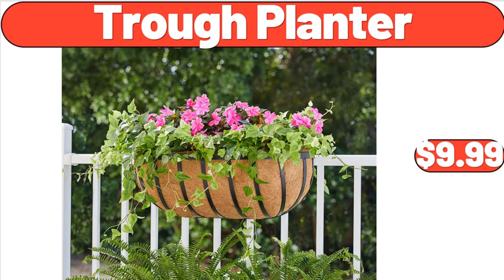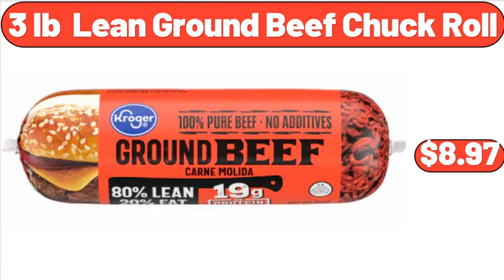Trough Planter, $9.99. 3-Pounds Lean Ground Beef Chuck Roll, $8.97.